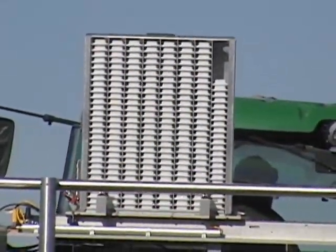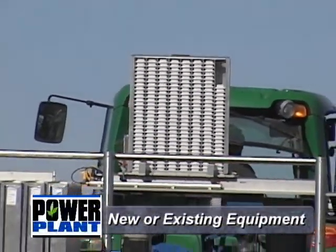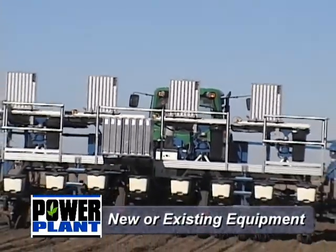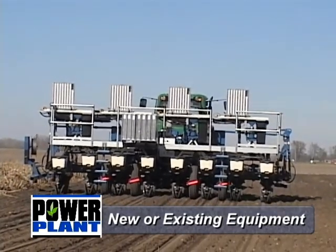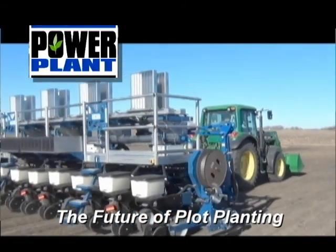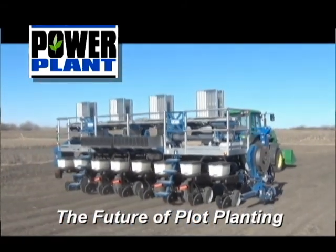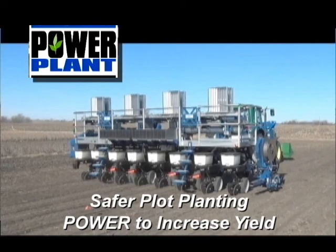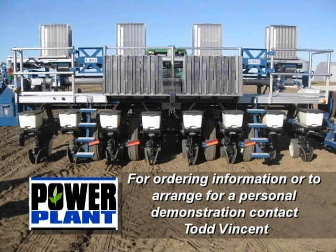The Power Plant Automated Planting System is available as a retrofit to existing equipment or as new equipment purchases, and the system works with a variety of crops to maximize your return on investment. In summary, the Almako Power Plant Automated Planting System is the future of plot planting, leading the way towards a safer plot planting environment while providing you with the power to increase yield. Early order reservations are now being accepted by Almako's marketing personnel. Please contact Todd Vincent for more information or to arrange a personal demonstration.